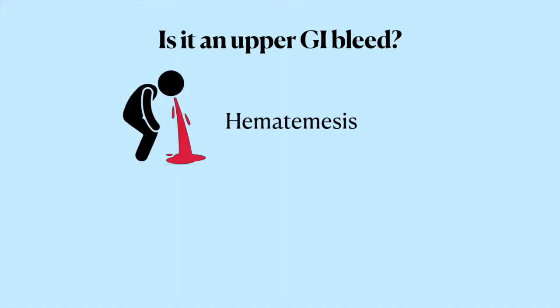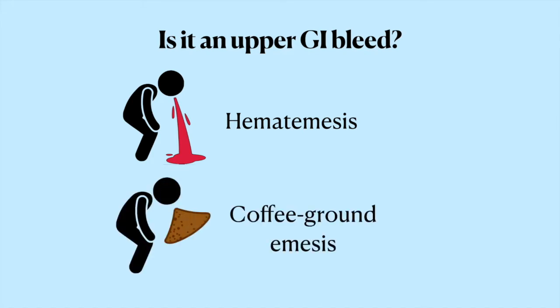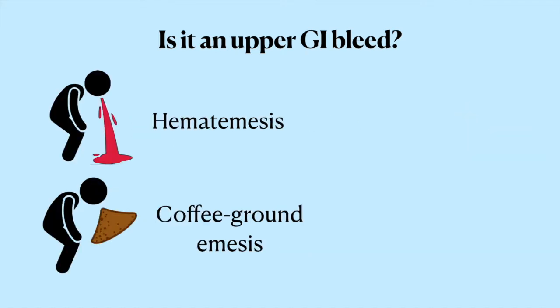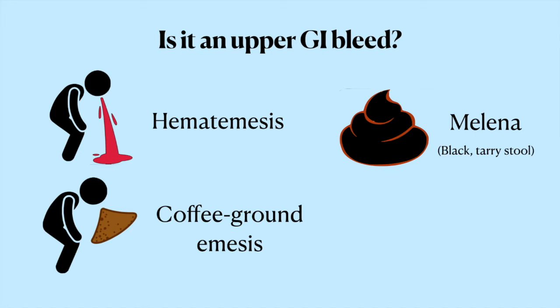If they're puking blood — or to say it in a fancy way, having hematemesis — that's a pretty good sign that it's coming from the upper GI tract. It's way more likely that fresh blood being puked out is coming from somewhere higher up. If they're vomiting up coffee ground-looking material, we know it's coming from the upper GI tract since the coffee ground appearance happens when blood mixes with stomach acid. If they're having black tarry stools, or melena, that suggests an upper GI source as well, since melena is what you get when digested blood mixes in with the stool.